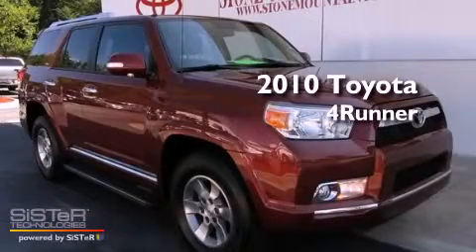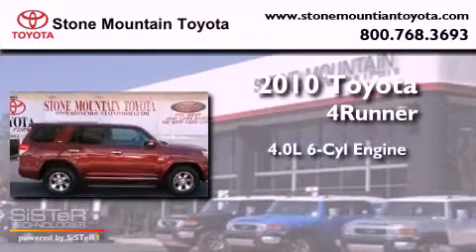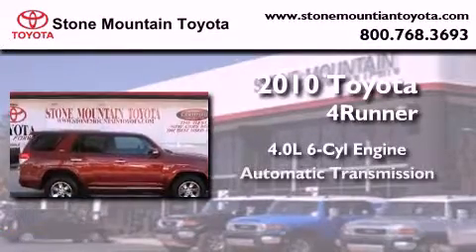This is a certified pre-owned 2010 Toyota 4Runner. It has a 4.0-liter 6-cylinder engine and an automatic transmission.